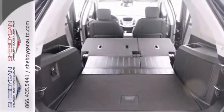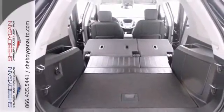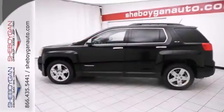It has all-wheel drive, and how tempting are all the great options, like the convenience and chrome packages. Come take a look.